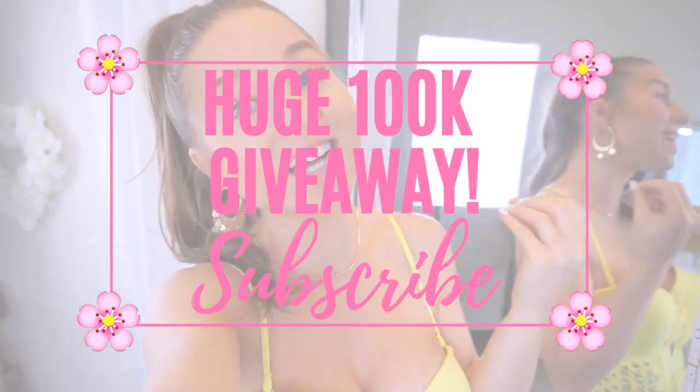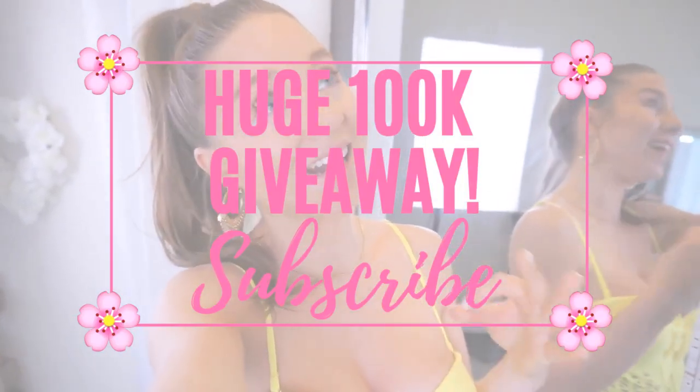That is all for this video — I hope you guys enjoyed it. Check out the description box; every single bikini I tried on will be linked along with all the sizing information. Thumbs up this video if you liked it and don't forget to subscribe. I will be announcing a huge giveaway once we reach 100,000 subscribers. Subscribe, tell everyone you know to subscribe, share my videos, and turn on post notifications — I upload about four to six days a week. I will see you guys tomorrow or the next day in a brand new video. Love ya, bye!